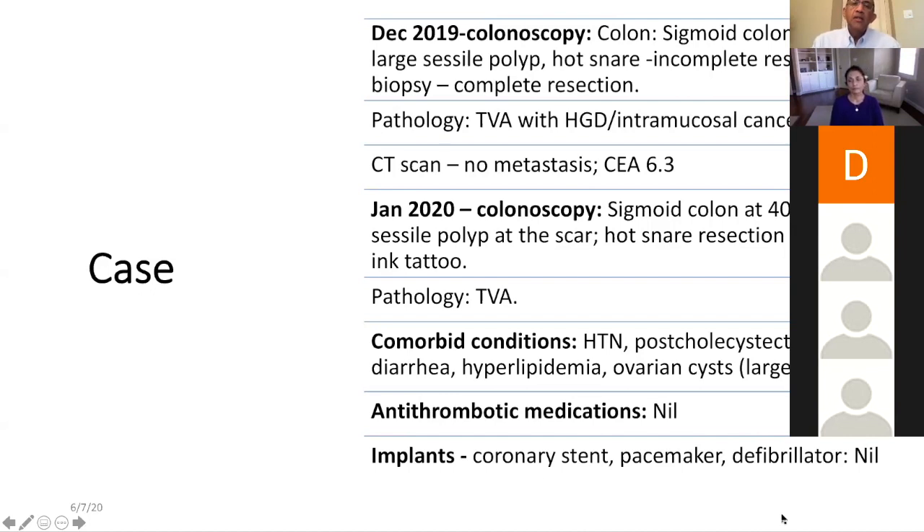Pathology showed a tubular villous adenoma with high-grade dysplasia and intramucosal cancer. We reviewed the pathology slides here at MD Anderson and the findings were the same. Because of these findings, the endoscopist decided to do a CT scan — no mets there — and a CEA level of about 6.3. He brought her back because at the first time he did not do any tattooing, and he was planning to send her for surgery.